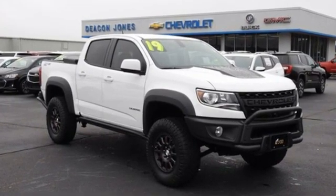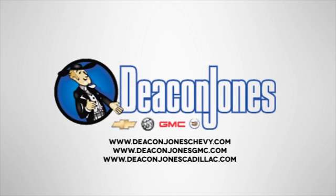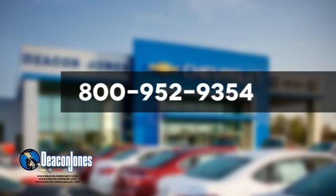You need to drive it to believe it. See it for yourself today. Speakin' Deakin. Are you speakin' Deakin? Visit Deakin Jones Chevrolet Buick GMC Cadillac today. Give us a call at 800-952-9354.